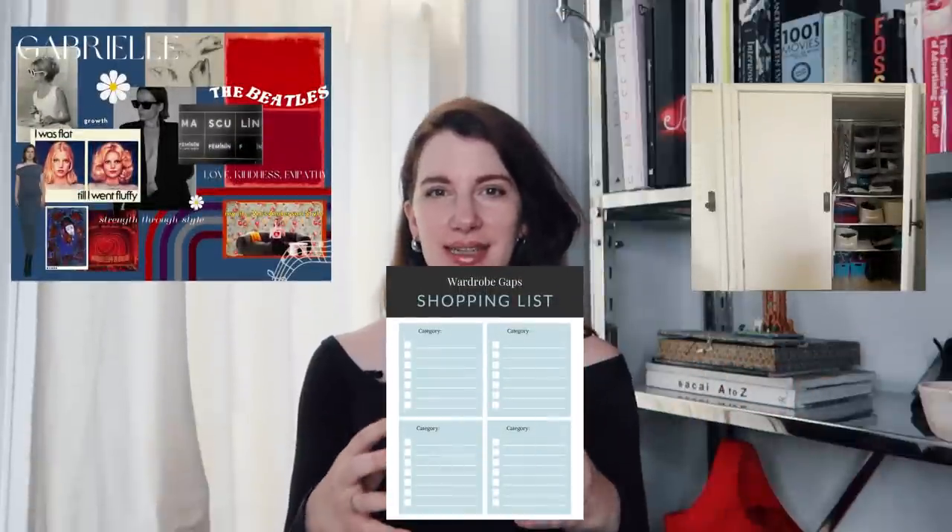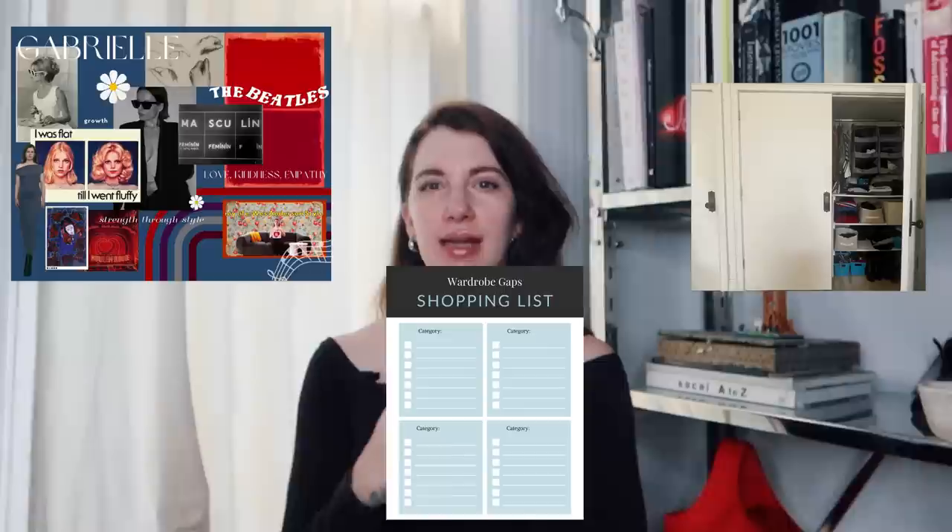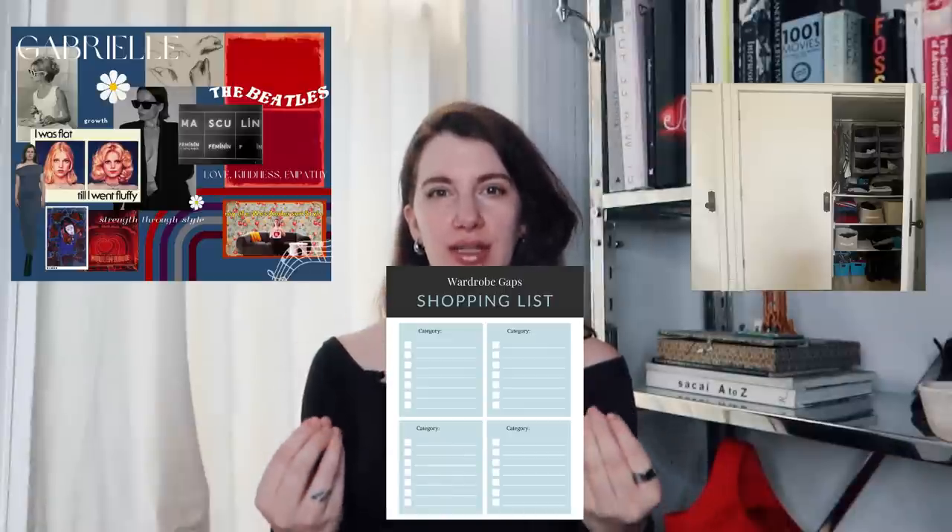You do not need to be a minimalist or an avid outfit repeater to have a balanced and functional wardrobe. It actually all starts with your shopping strategy — a fine balance between what your closet looks like, what it needs, and how you're shopping, all viewed through the lens of your own personal aesthetics. Before we dive into shopping strategy, let's talk about what your closet looks like today.